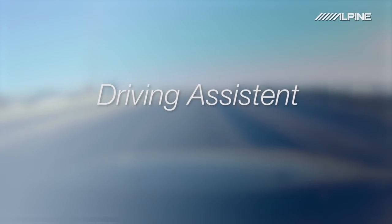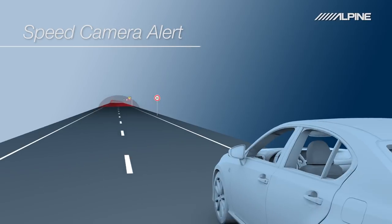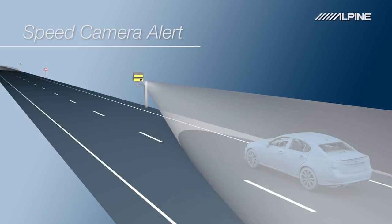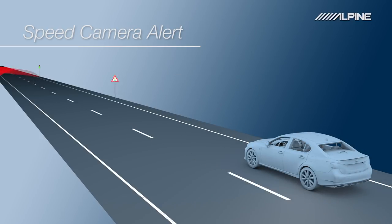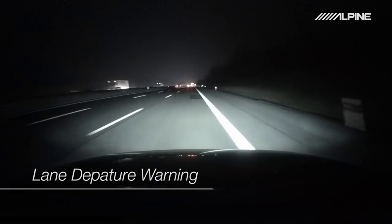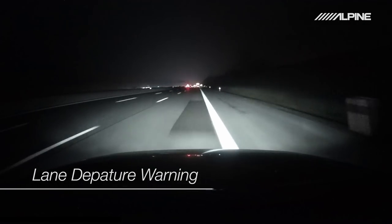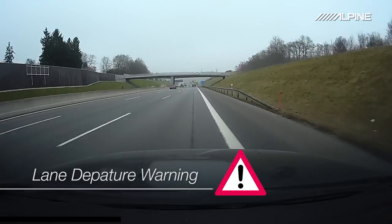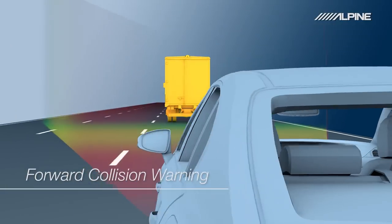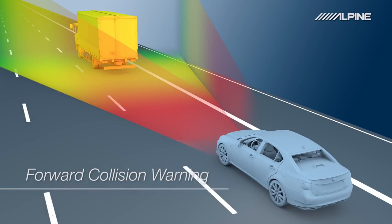The F800 Pro is also packed with cutting-edge technology to support you while driving. Speed camera alert warns you if you exceed the speed limit and approach a fixed radar camera. Lane Departure Warning notifies you if your vehicle moves out of its lane, and Forward Collision Warning helps to prevent or reduce the severity of a collision.